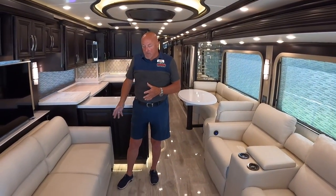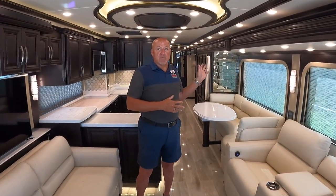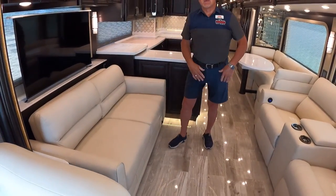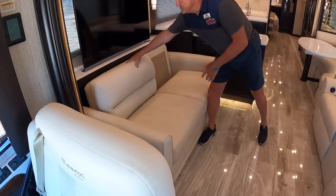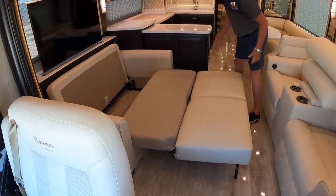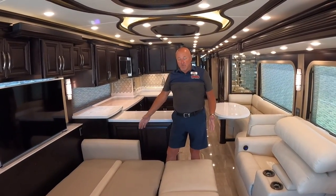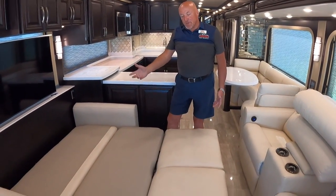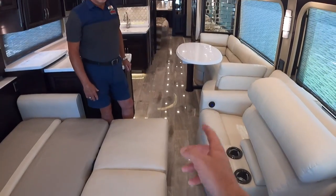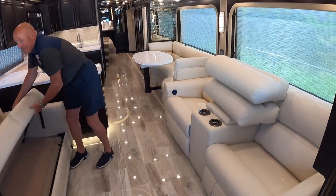The coach has Villa furniture — a well-known RV industry brand with great fabric. The coach sleeps four comfortably: two in the master bedroom and two on the sofa that pulls out, with the back coming forward to form a bed. A mattress topper would make it even more comfortable, and there's still plenty of room to walk through the coach even with the bed out.